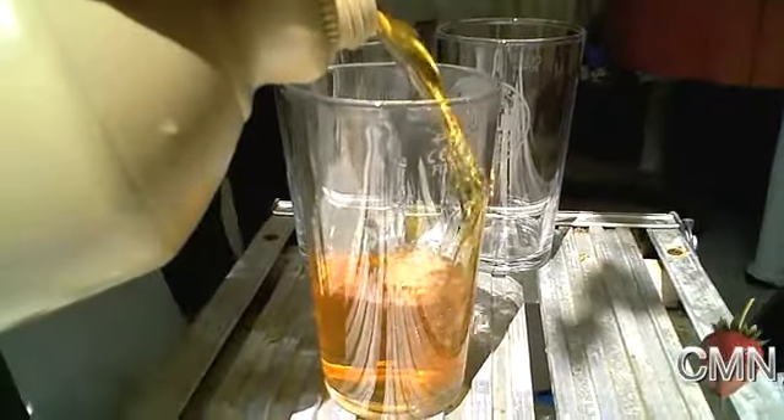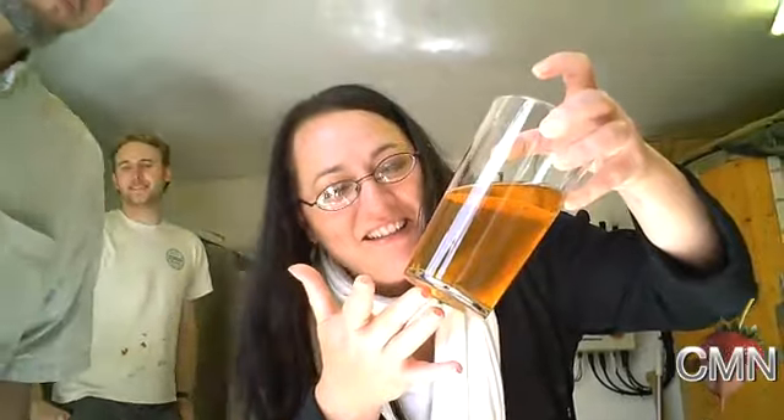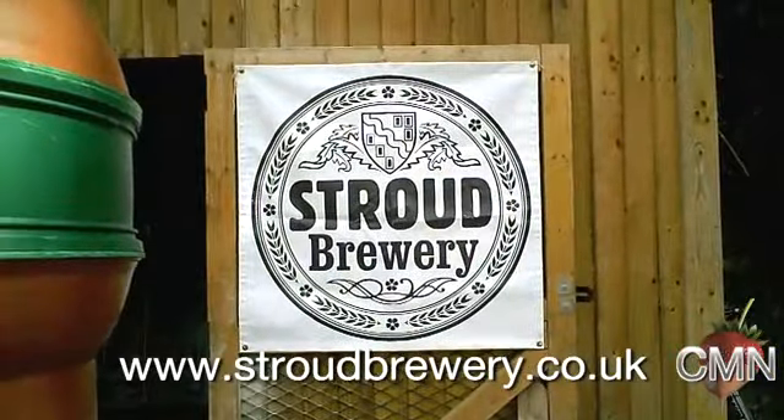That'll be a lovely story and they'll have a pint — absolutely! This is the best part of the job. Look at that color — it's liquid gold. Which one is this? This is Budding, the lawnmower beer. Well, let's have a cheers — it's nice to find a local beer!